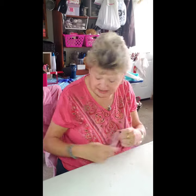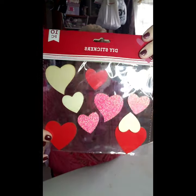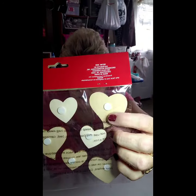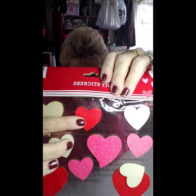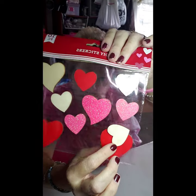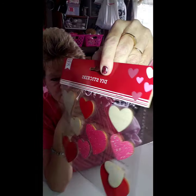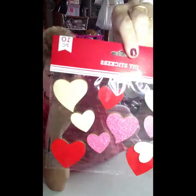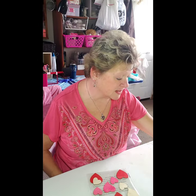I picked up some of these Valentine stickers — they're wooden and they have little dot sticky tabs on the back. I thought the little wooden hearts were good sizes to either trace or to use as stencils. I picked those up because I figured for ten pieces for a dollar, I'm sure I can find something to do with them.